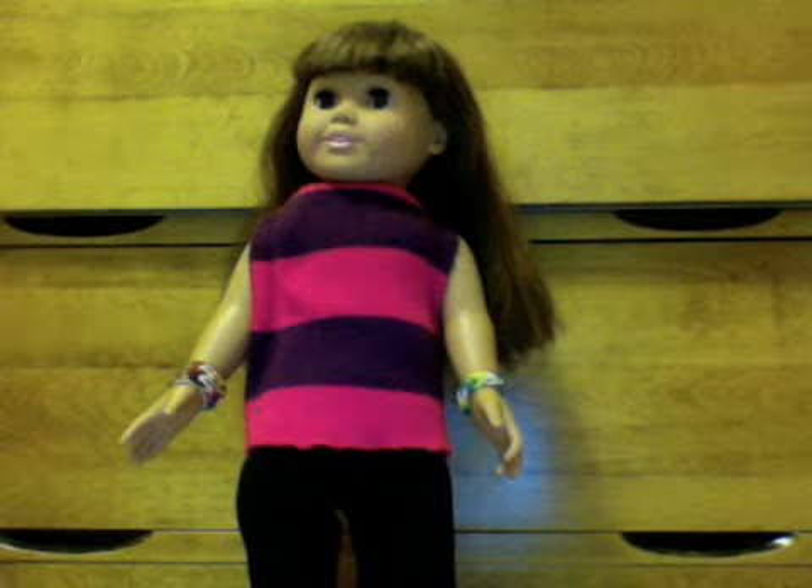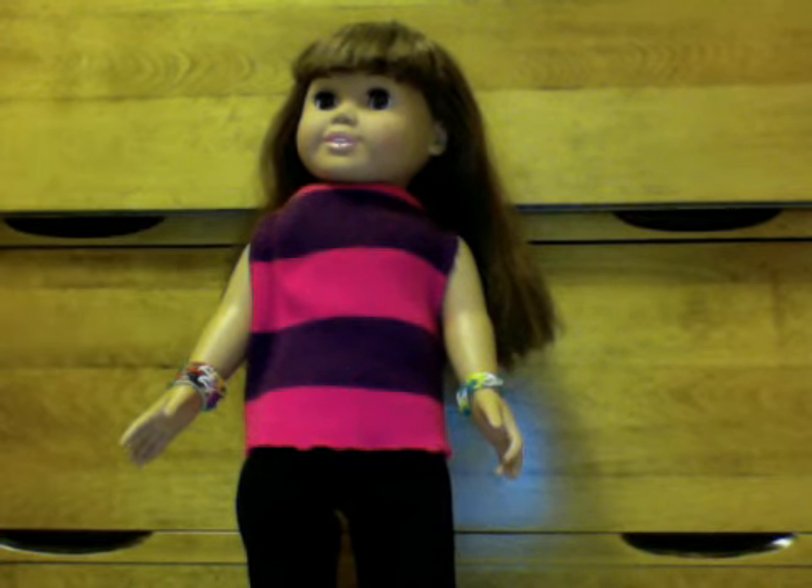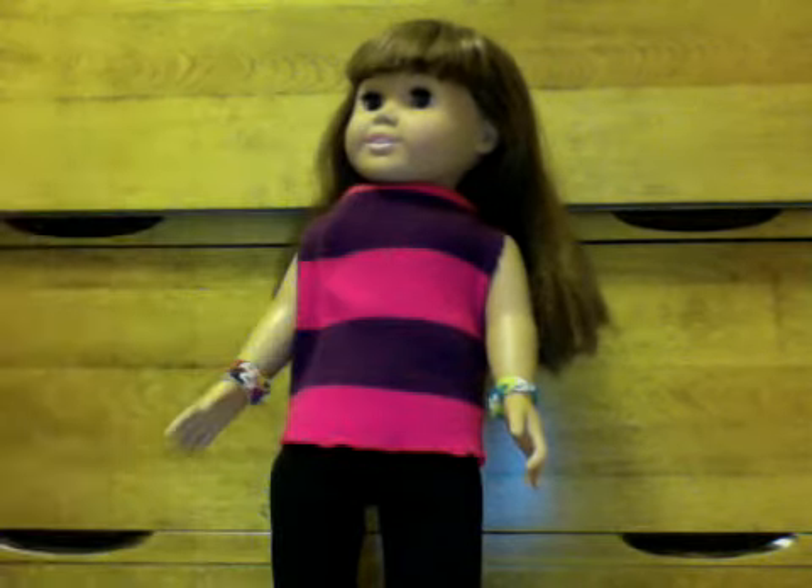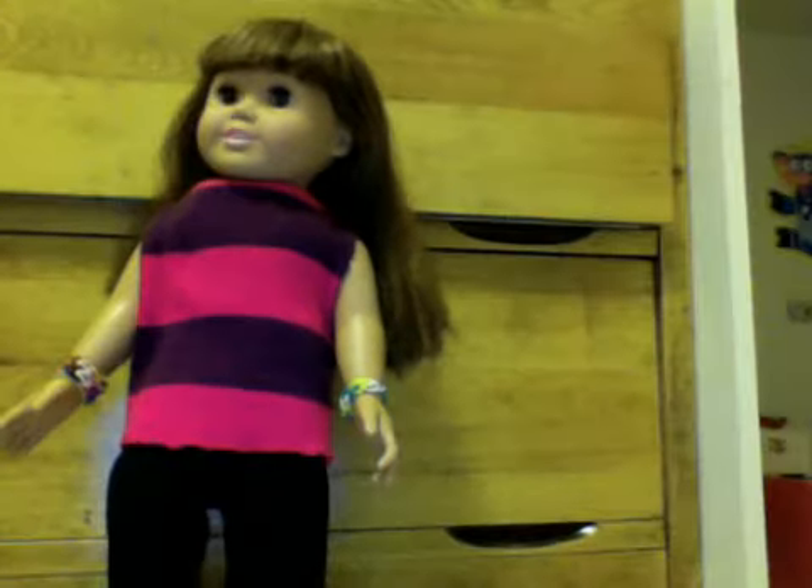By the way, this is my doll, Emma, and this is my doll, Allison. Anyway, let's get started — moving on to the room.